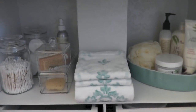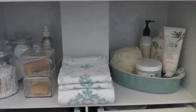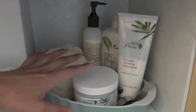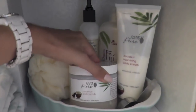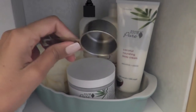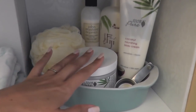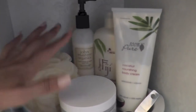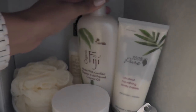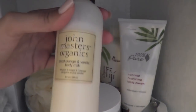Up top here is my favorite part. That just brings a sense of calm to me - it just feels so good to look at all of this. I have all of my sugar scrubs I keep in here - the ones that are currently in use. I've got my 100% Pure Coconut Body Scrub and my 100% Pure Coconut Nourishing Body Cream. For the scrub, I always use a little scoop because you never want to dip your hand into your scrub as it can contaminate it. Then this is my Organic Fiji Pineapple Coconut Oil, which is great for using on your hair or skin after the shower. And this is my John Masters Organics Blood Orange and Vanilla Body Milk - that stuff smells so good.